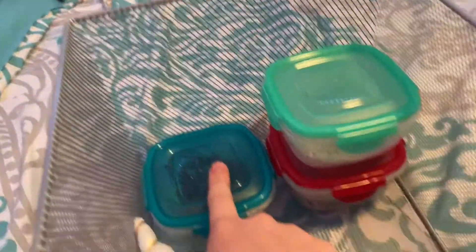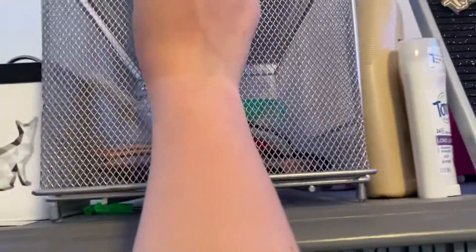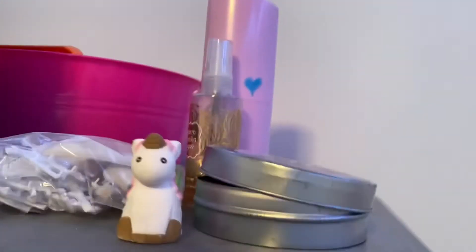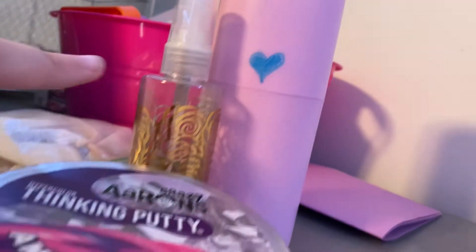I have headbands, and these are necklaces, chokers, and bracelets — so it's kind of like my little accessory kit. I have this little sign that I made: 'Today is going to be amazing as usual.' I made a picture of a horse, and here are makeup brushes and a little spray thing.